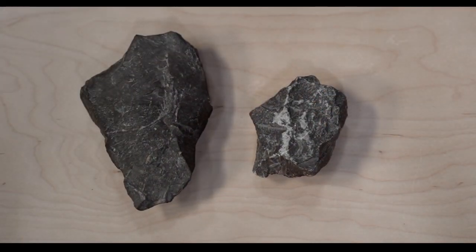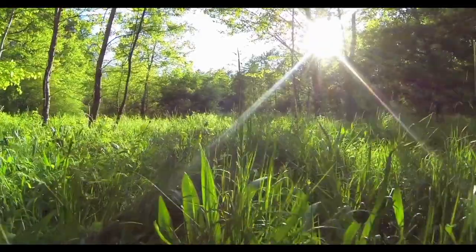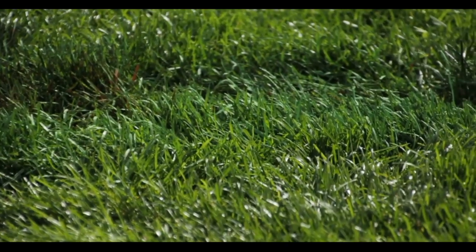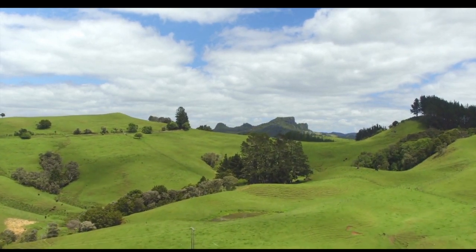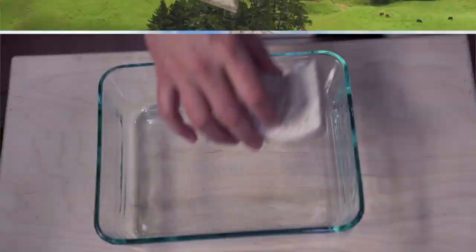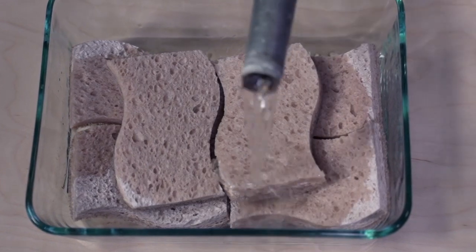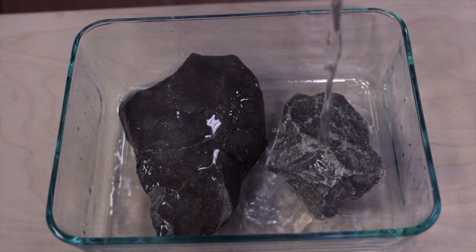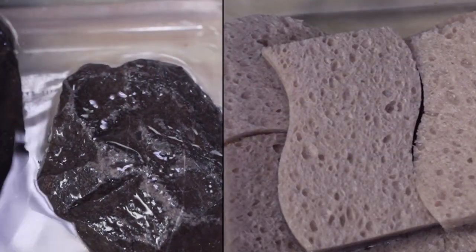Here we have a couple pieces of caliche, which makes up the soil in our ground. Think of somewhere you've been where it rains a lot — maybe Florida or parts of Mexico. They have a very different type of soil. You can tell because of all the greenery such as trees and plants, unlike our desert landscape. This sponge represents that type of soil. Let's see what happens when it rains on the sponge. The caliche can't absorb water, so it rolls right off, while the sponge soaks it right up.